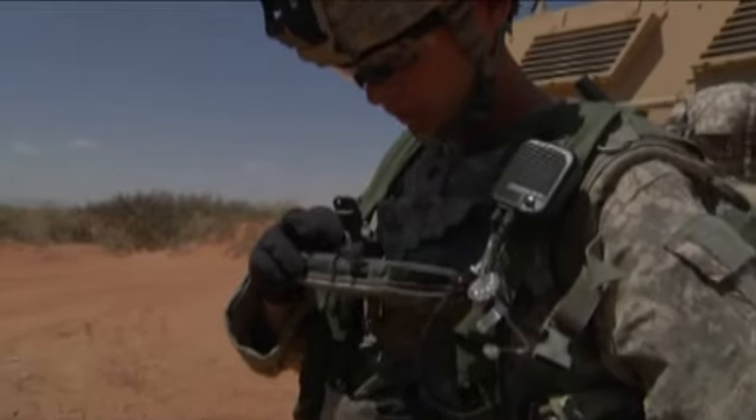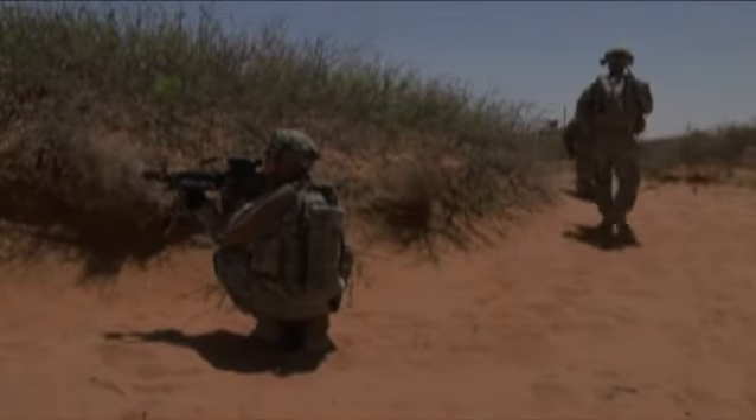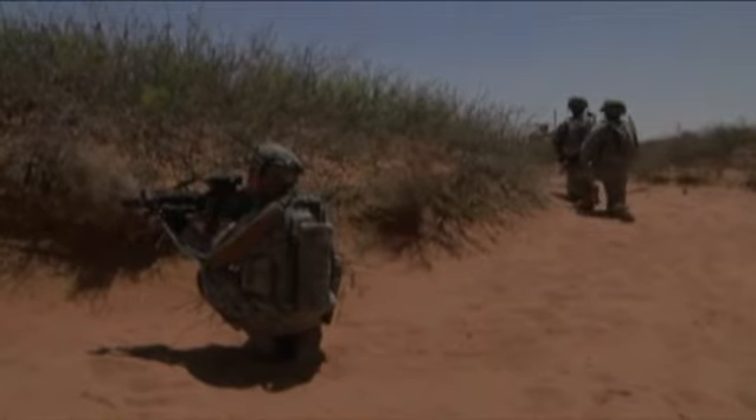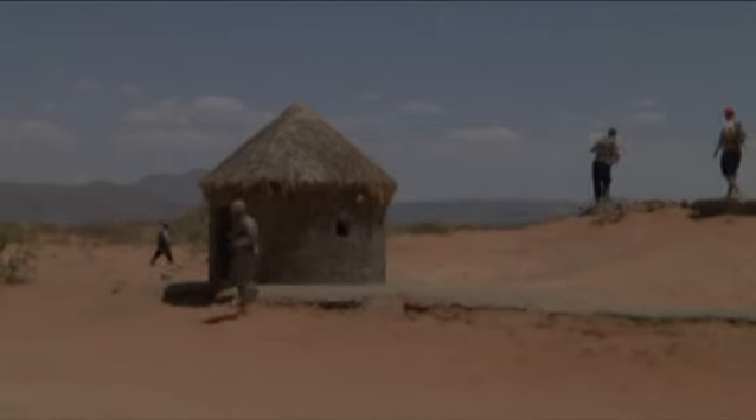The Army has come a long way from a compass and map, and is taking full advantage of advanced networking technology to enhance the proficiency of mission accomplishment, and at the same time decrease the loss of lives out on the battlefield. Reporting from McGregor Range, New Mexico, I am Army Sergeant Rachel Coronado.